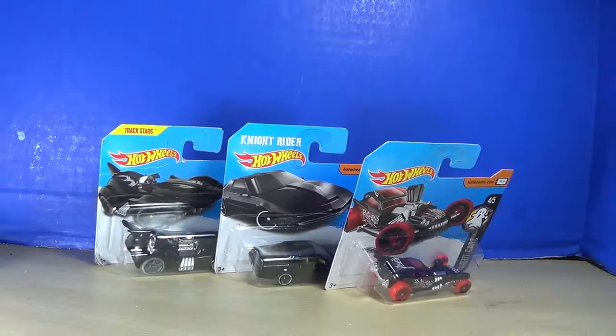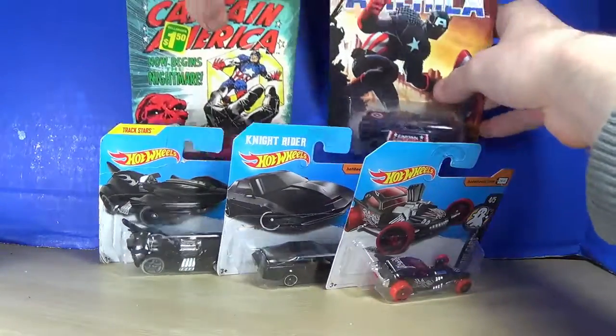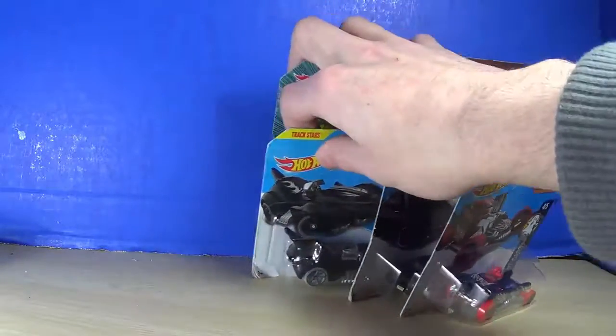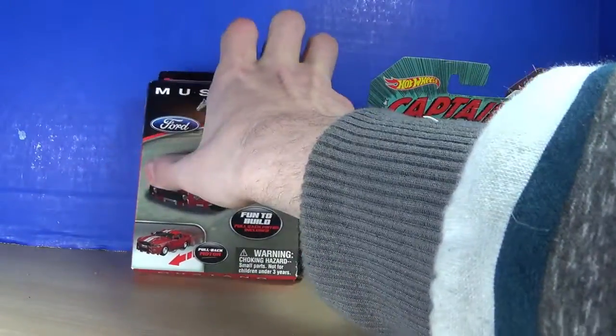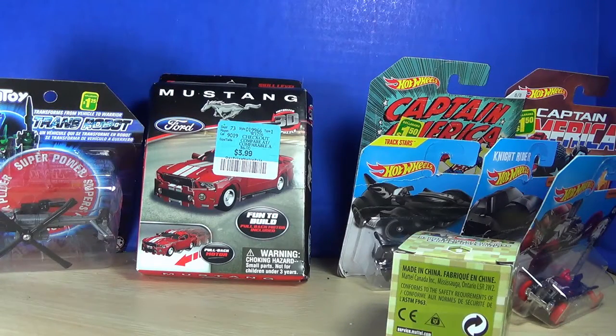So with that out of the way, we have five Hot Wheels cars — two for the Captain America lineup, which I hope to complete so I can open all of them. We also have the little Minecraft zombie, a little puzzle Ford Mustang, and a knockoff Transformer that I will open on TFinPage101. Anyway, thanks for watching — please like, comment, share, and subscribe, and I will see you guys next time. Fizzbap!